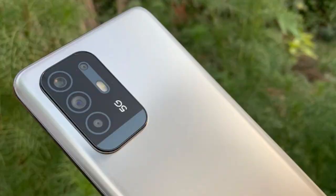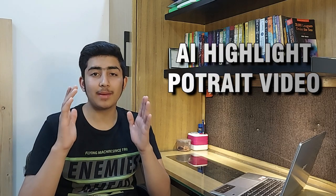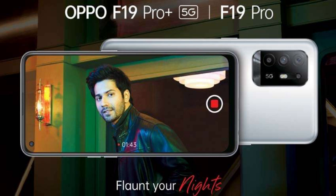This smartphone has a 48 megapixel quad camera setup, which includes a main 48 megapixel camera, an 8 megapixel wide angle lens, a 2 megapixel macro lens, and a 2 megapixel portrait lens. It also has the AI Highlight Portrait Video feature which captures amazing photos and videos.